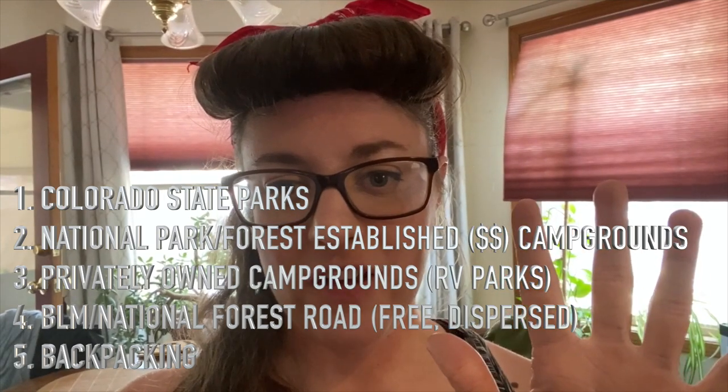And number five, there is backpacking, where you are hiking out to an area with everything with you — your tent, your food, all of your equipment and gear — and you're camping out in the wilderness. For the sake of this video we are focusing on car camping and RV camping. These are just some of our favorite Colorado campgrounds right now, but I'll share more and dive into dispersed camping sites in a later video.